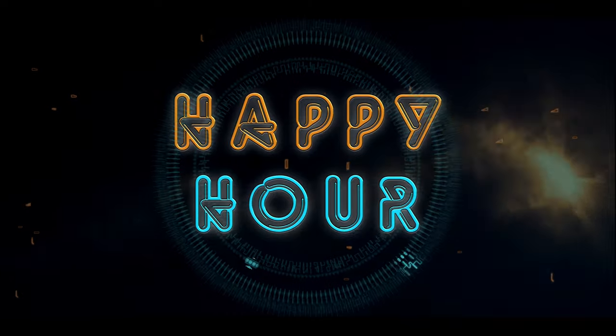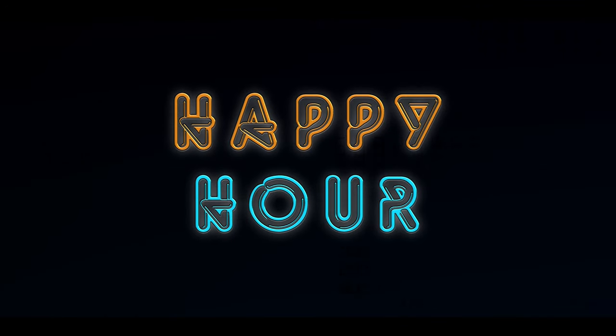Hello YouTube, welcome back to Happy Hour. Today we've got a Cutty Sark Prohibition edition — and yeah, I'm just kidding about ending early.